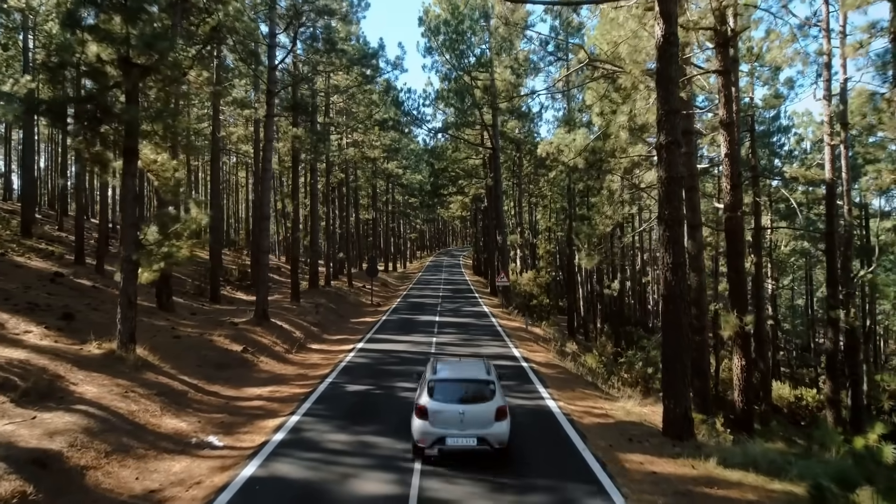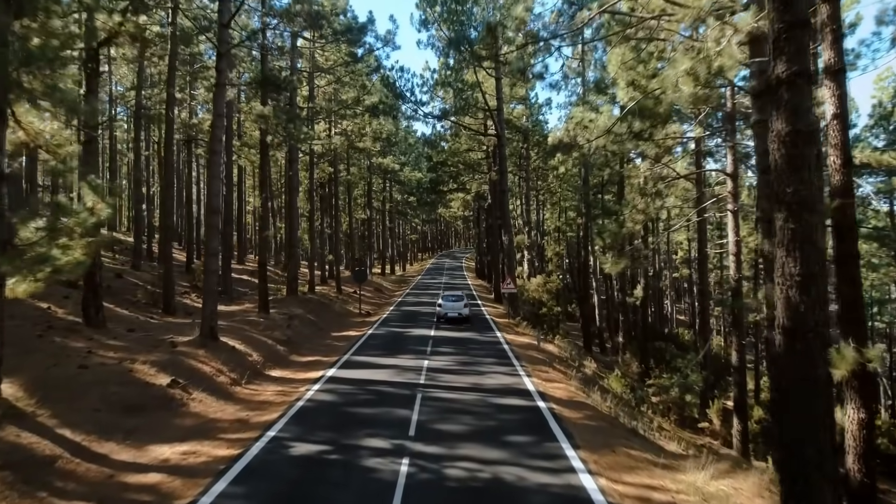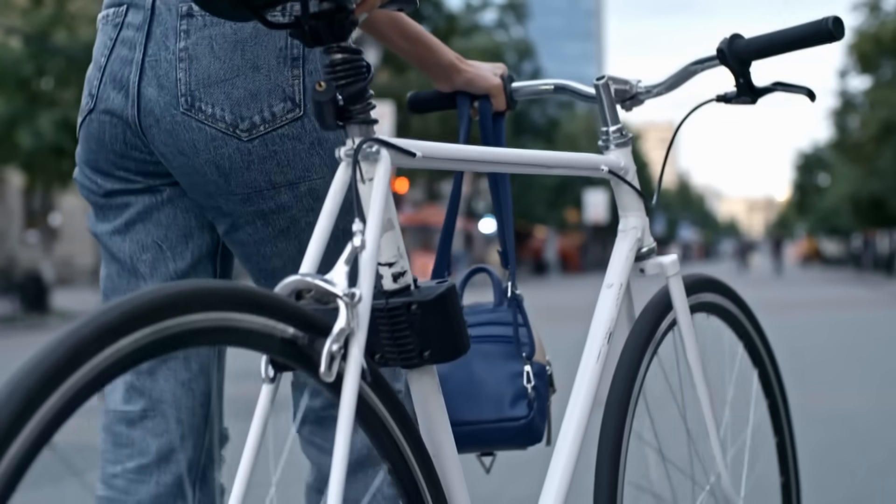Whether or not you love how much roads dominate the landscape, you have to marvel at the fact that in most parts of the world, anyone can get in a bus, car, bike, truck, motorcycle, or scooter,